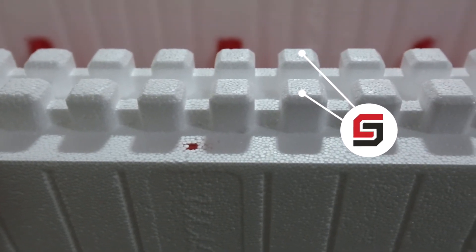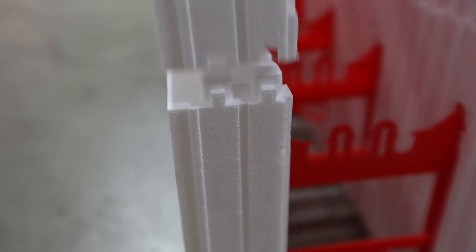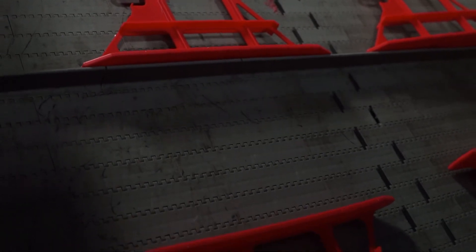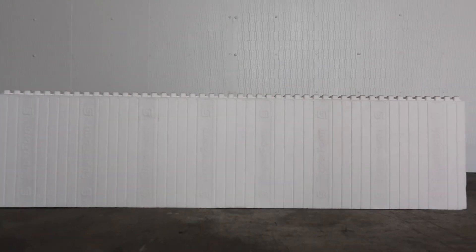We designed our interlocking system to offer a tighter friction fit by using two square knobs every inch, giving you peace of mind with every project. Here at Superform, our goal is to simplify your build by using our innovative design and unmatched strength, completely eliminating the need for extra accessories.